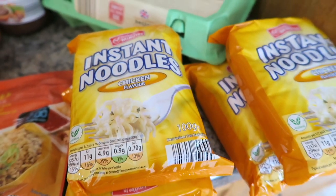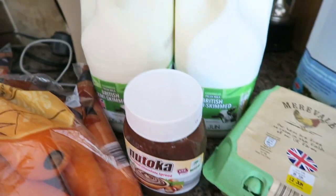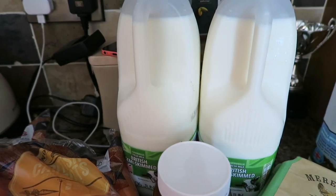There's my other egg fried rice, and four packs of instant noodles in chicken flavour, some Natoka chocolate spread, and some British free range eggs, and two cartons of milk.